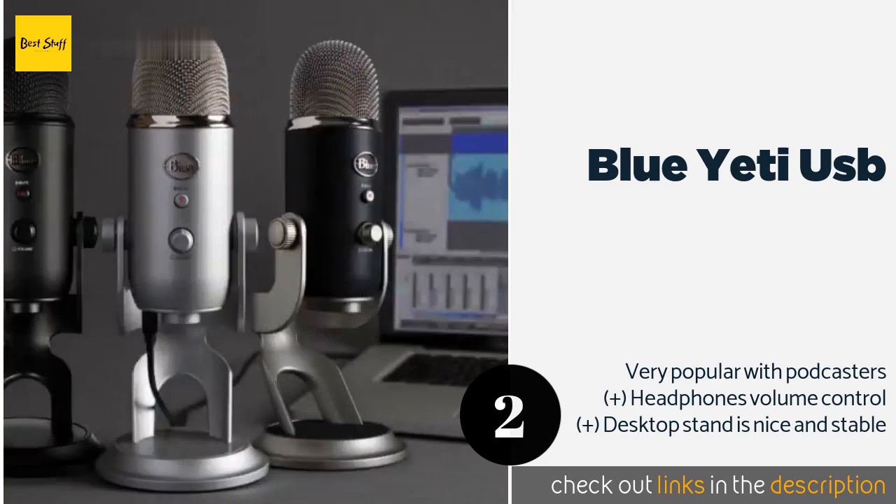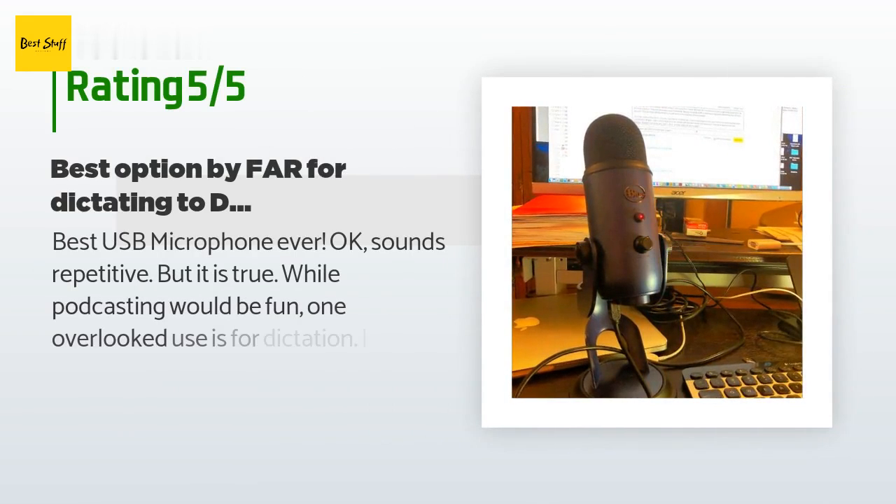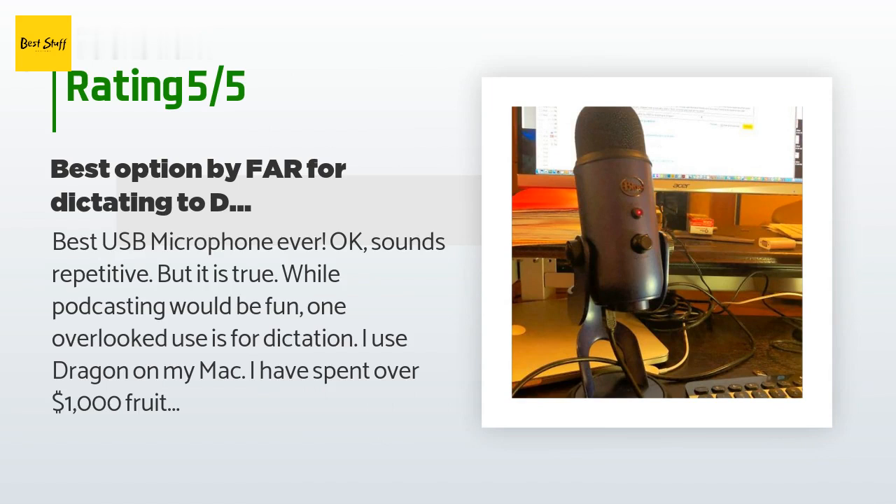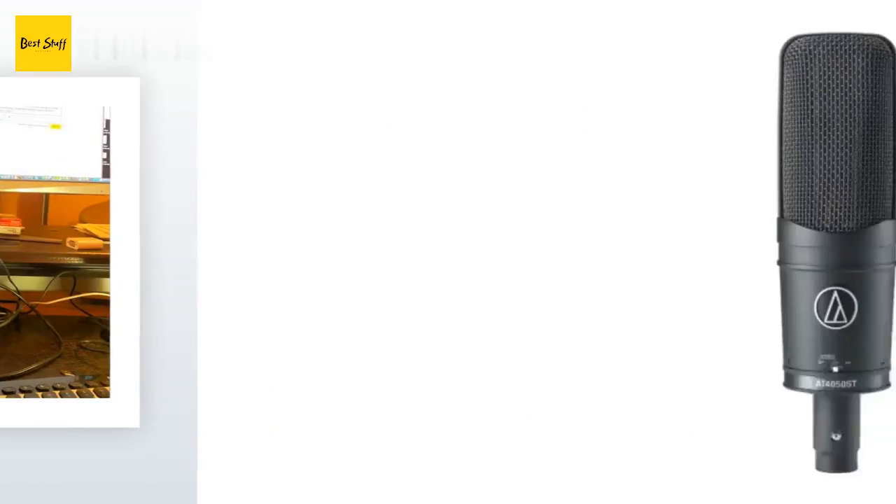This product is rated 4.5 stars from 16,926 customer reviews. A customer said: best USB microphone ever — it sounds repetitive but it's true. While podcasting would be fun, one overlooked use is for dictation. I use Dragon on my Mac and have spent over $1,000 fruitlessly on microphones from Samson, Philips SpeechMic, Plantronics, and many others. None of them are consistent — the microphone quality and noise rejection are poor, with immense shifts in frequency response depending on how off-axis you are. The Yeti, on the other hand, is very consistent.